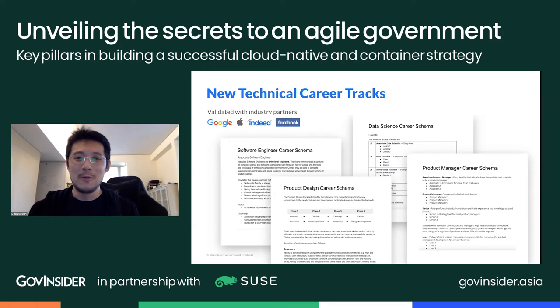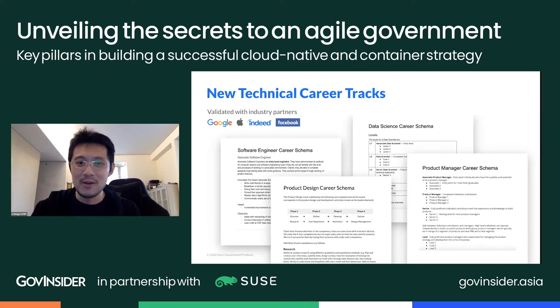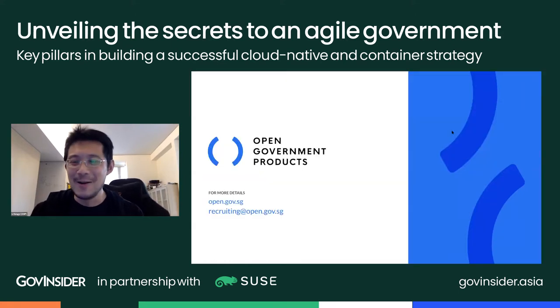Finally, it comes back to the people. Running an agile and productive team doesn't work without the right environment and people care. We've written new career schemas for software engineers, product designers, data scientists, and product managers — because government didn't traditionally have these — working with friends from Google, Apple, Facebook, and Indeed to build them. We also updated our performance evaluation systems: every OGP officer gets an evaluation every six months with 360 feedback, peer evaluations, and clear focus on strengths and areas for improvement. That is Open Government Products. Thanks for listening.